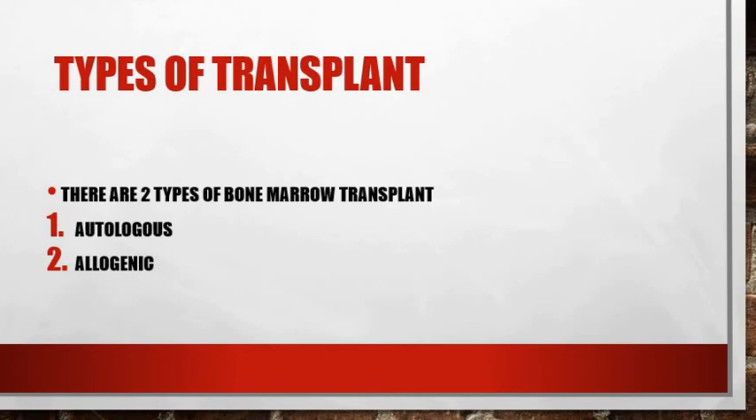How do we know if the transplant is a success or not? Ideally, within three to four weeks of the transplant, a blood test should show an increase in the blood cell count. If it doesn't, it means there is a graft failure and the person can develop bleeding and or infection.